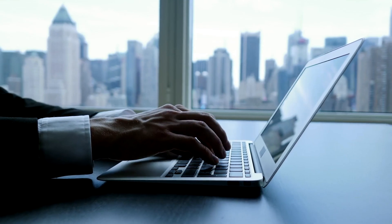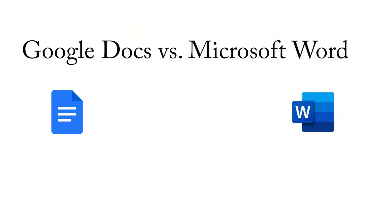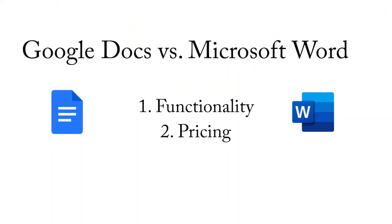The software you use to write a book is an important decision to make, as complicated software can hinder your writing process. In this video I will be walking you through the look and feel of two of the top software I've personally used and highlight the functionality as well as the pricing of each.